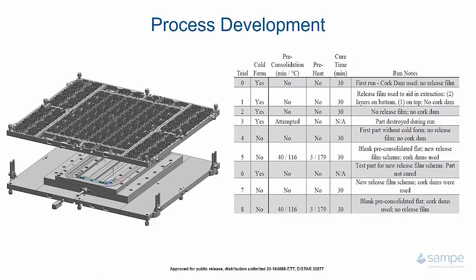The third thing we looked at was preheat. We chose not to do preheat on any part except the two that were pre-consolidated. The preheat used was three minutes at 179°C. We didn't have an IR oven or a good way to shuttle a blank from an oven to our press while hot, so we put the charge onto the press, closed the platens together as close as possible without disturbing the charge, and let it heat up for three minutes prior to starting the cure program.